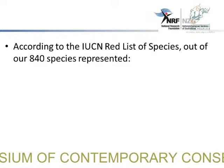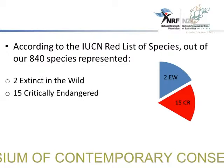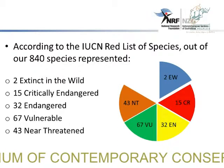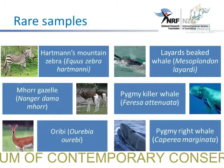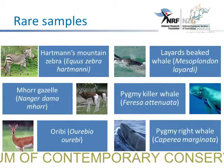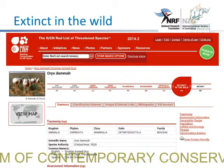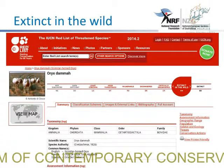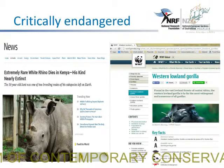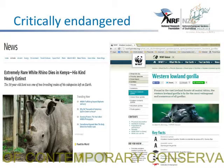According to the IUCN Red List species, out of the 840 species that we have, we have 2 that are extinct in the wild, 15 that are critically endangered, 32 that are endangered, 67 that are vulnerable, and about 43 that are near threatened. This is just some of the rare samples that we have, like the okapi and the mountain zebra. Of the two species extinct in the wild, we have the scimitar-horned oryx and also the western black rhino. Some of the critically endangered include the white rhino and the western lowland gorilla.